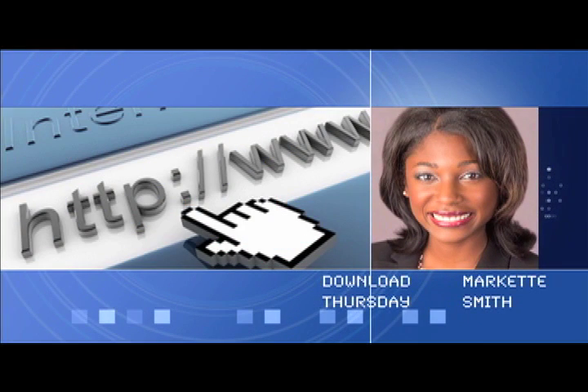And now, Download Thursday with Marquette Smith. It's time for the Thursday download segment. Marquette Smith joins us now with more. A private school for special education students is embracing technology.